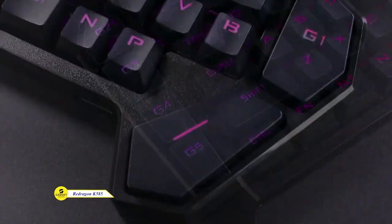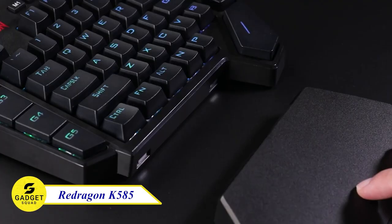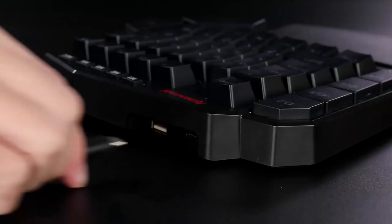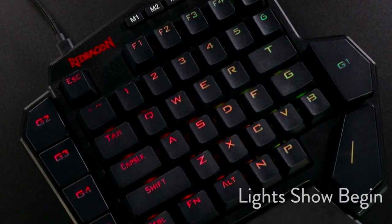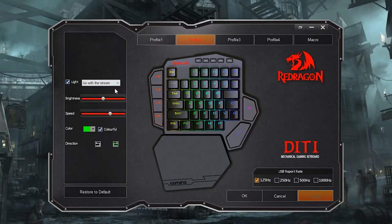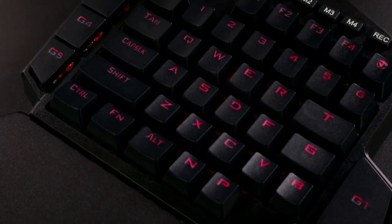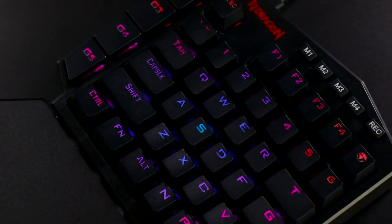The Redragon K585 — the ultimate slim and portable mechanical gaming keyboard. Blue switches deliver an iconic audible click and tactile feedback, making you the MVP on the battlefield. Take control with seven programmable macro keys, perfect for quick and precise commands. Customize your gaming setup with 16.8 million colors and five RGB backlit modes. Get ready to dominate with uninterrupted gameplay and convenient USB ports. Elevate your gaming experience with the Redragon K585.